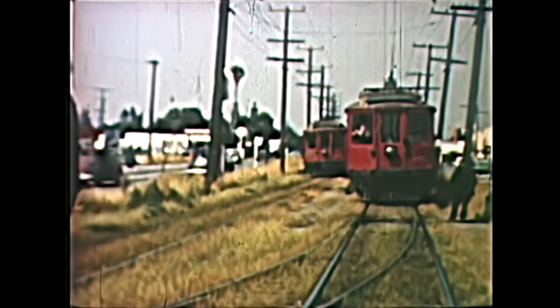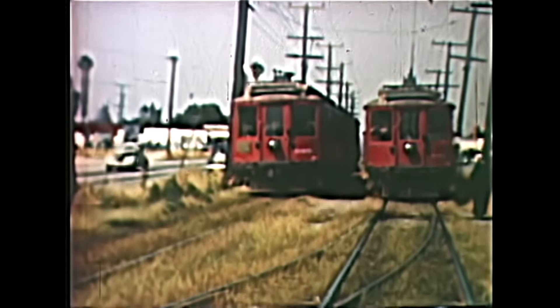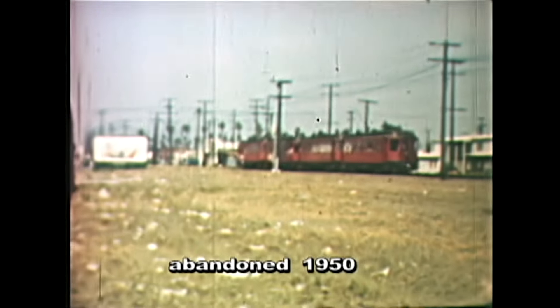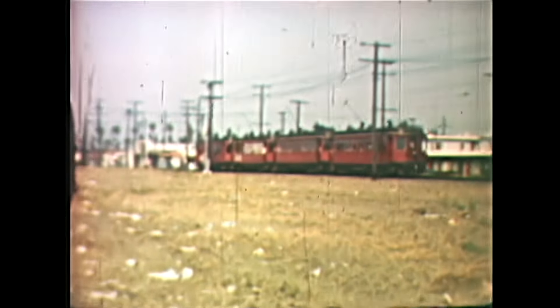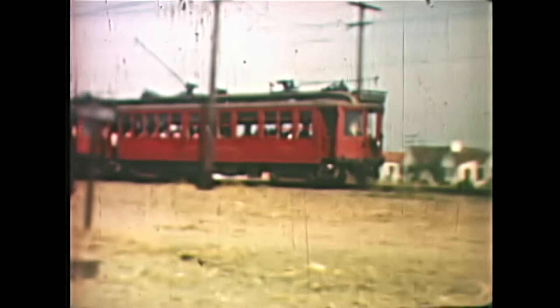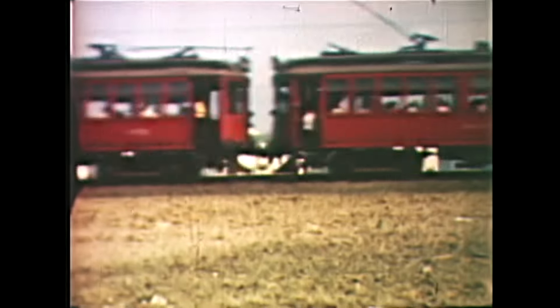These old wooden cars were a danger because of previous crashes, and the PE was only allowed to keep using them because World War II started and replacement steel cars were not possible. Patrons seated and standing are one thing, but hanging out on the steps seems pretty wild by today's standards. Even railroad workers are no longer allowed to do this.